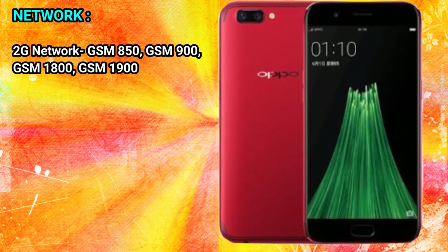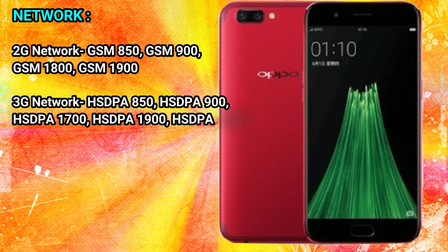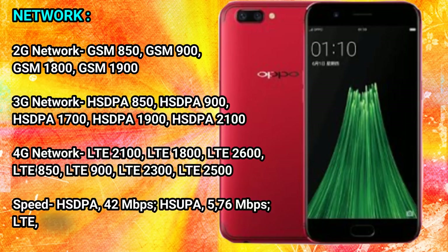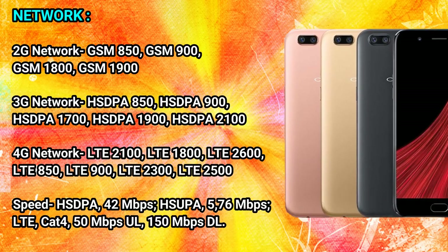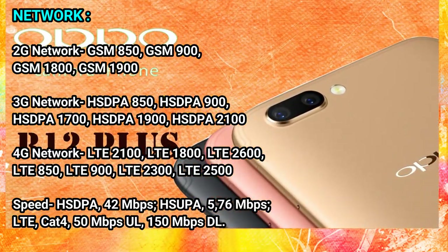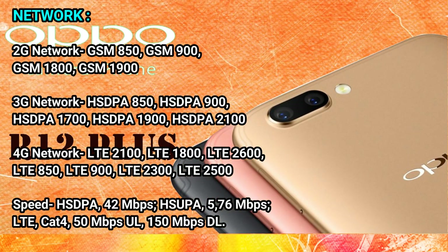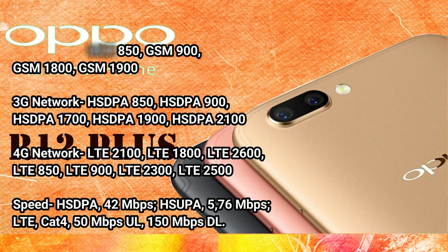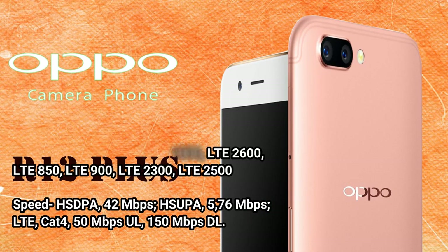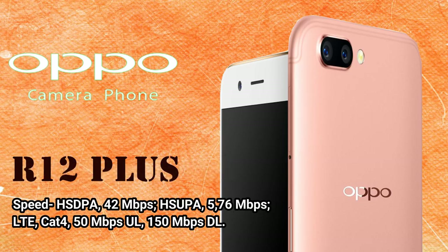Network — 2G: GSM 850, 900, 1800, 1900. 3G: HSPA 850, 900, 1700, 1900, 2100. 4G: LTE 2100, 1800, 2600, 850, 900, 2300, 2500. Speed: HSPA 42.5 / 5.76, LTE Cat4 150 Mbps download / 50 Mbps upload.